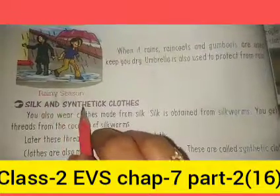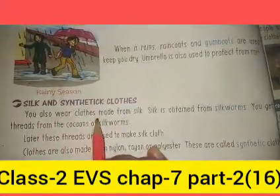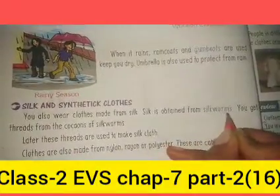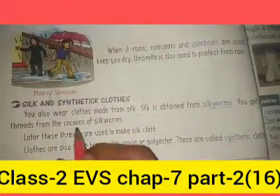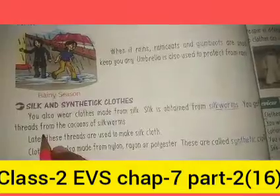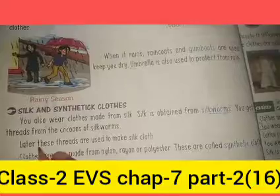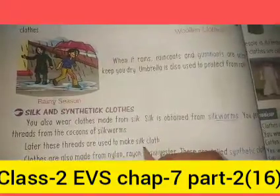Our next topic is silk and synthetic clothes. We also wear clothes made from silk. Silk is obtained from silk worms. We get threads from the cocoons of silk worms. Later, these threads are used to make silk cloth.